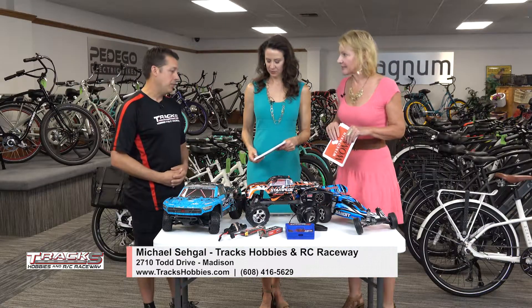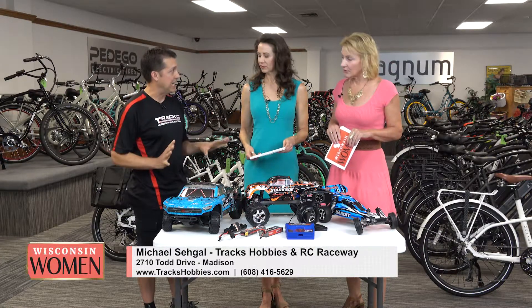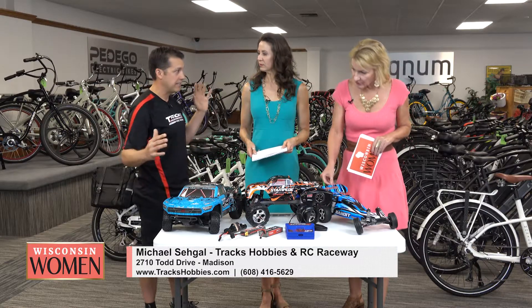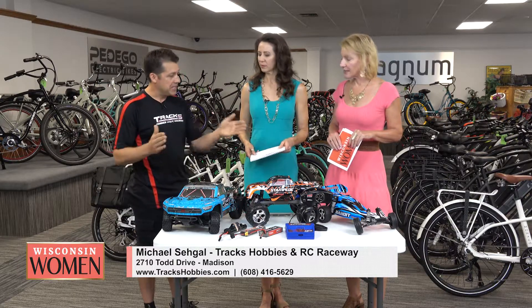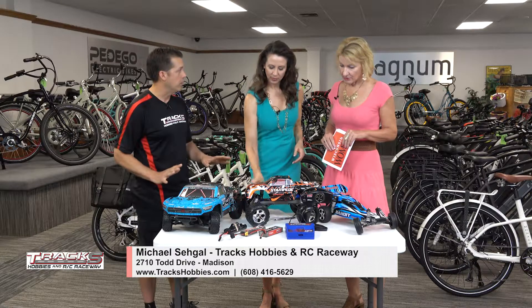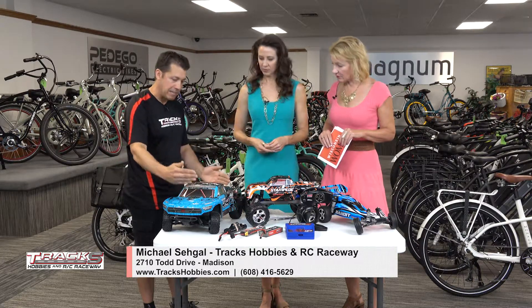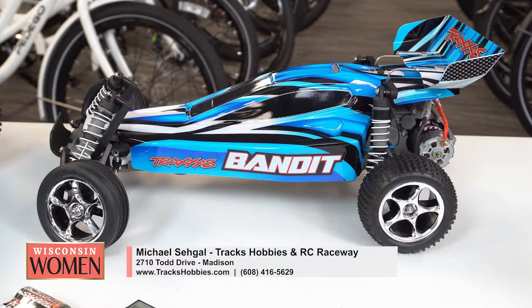We have such a variety of vehicles — over a dozen brands and over 30 cars on display at Trax. It can be a little daunting when you come in and see all these small cars and large cars. The cars we feature on the outdoor track are the most popular cars in the world and they are all 1/10 scale, which means lined up end to end they are one-tenth the size of the real vehicle they're modeled after.